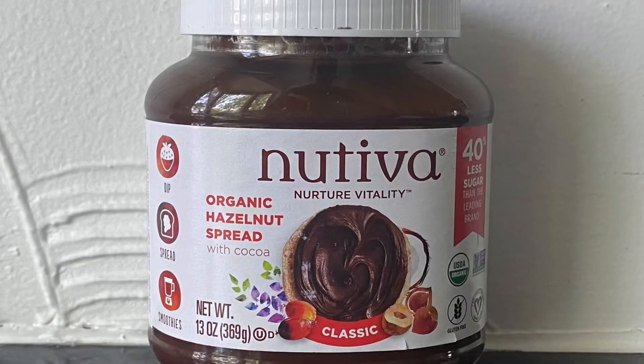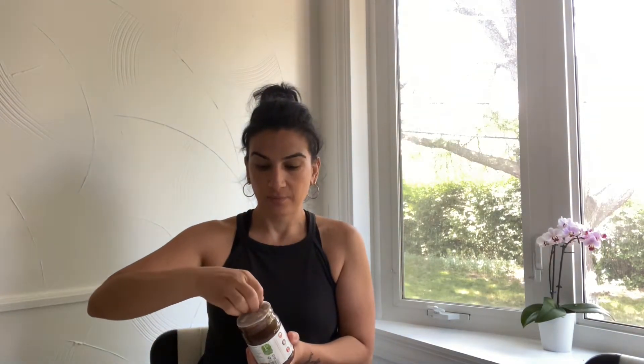Hey guys, how's it going? Thanks for stopping by. So for today we're doing a vegan taste test. What I'm comparing this to is Justin's — one of my favorite ones, something I almost always buy. I have a plan on making something today that requires a hazelnut spread that's vegan.